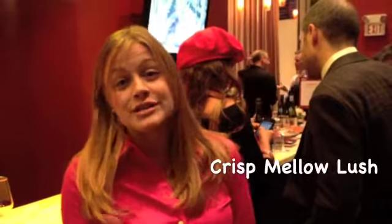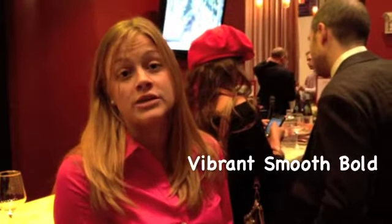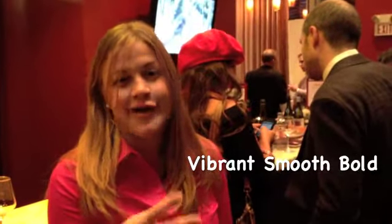We're tasting according to the WineFox style of tasting, and what we do is really try to simplify wine — distill it into 8 categories. There are 6 main ones: crisp, mellow, and lush for white wines, and then for red wine you're working your way through vibrant, smooth, and bold. And then the last 2 are bubbly and sweet — sparkling and sherry, and of course ice wines and ports and so on.